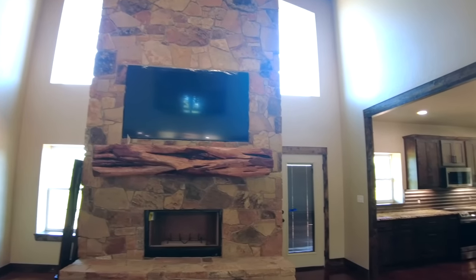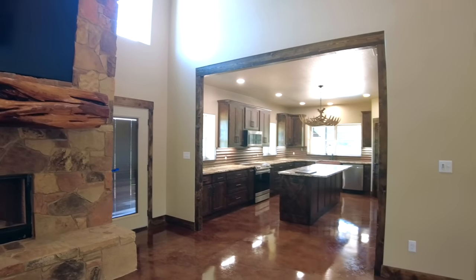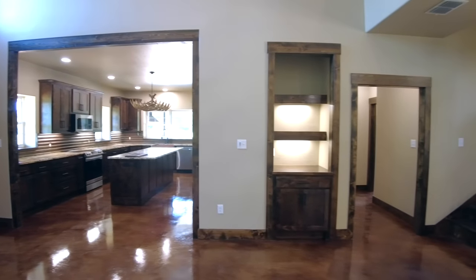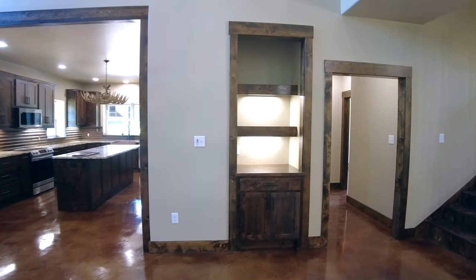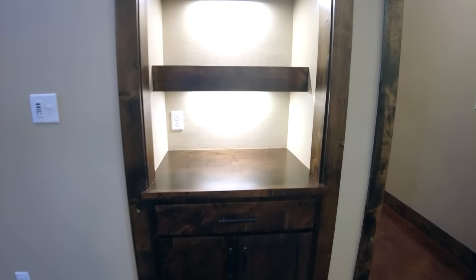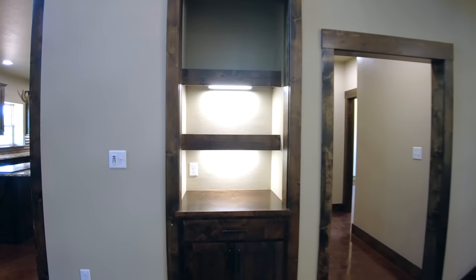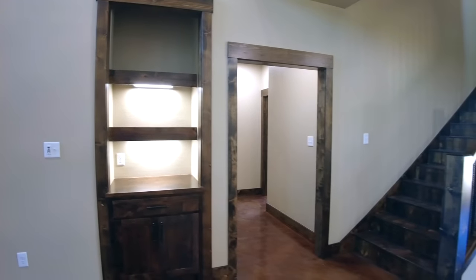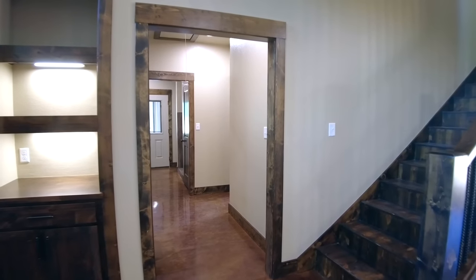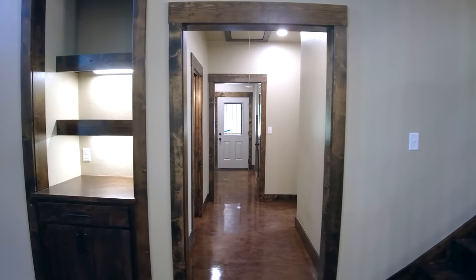If I pan around to give you a look at the layout, we've got our kitchen area to our right with a flat ceiling at nine feet. We have a wet bar area built into the side here with some cabinetry and shelving — we could do a coffee bar or wet bar there. We've got access to a bedroom, a full bath, our dog wash station, laundry room, and access out to the patio and shop.